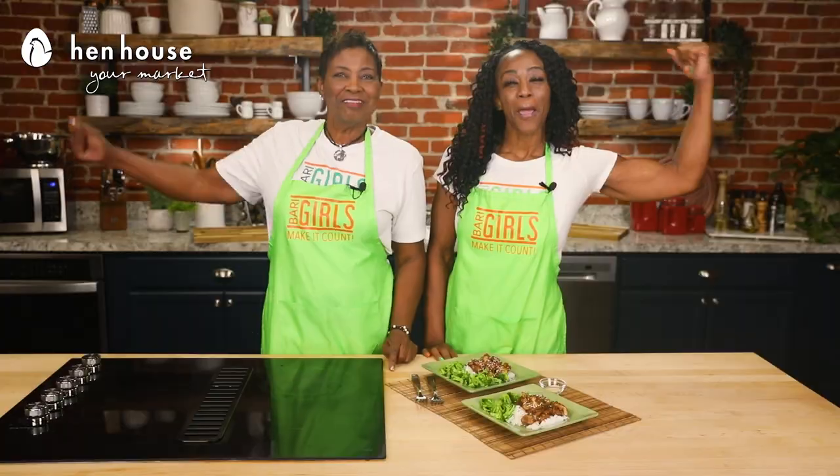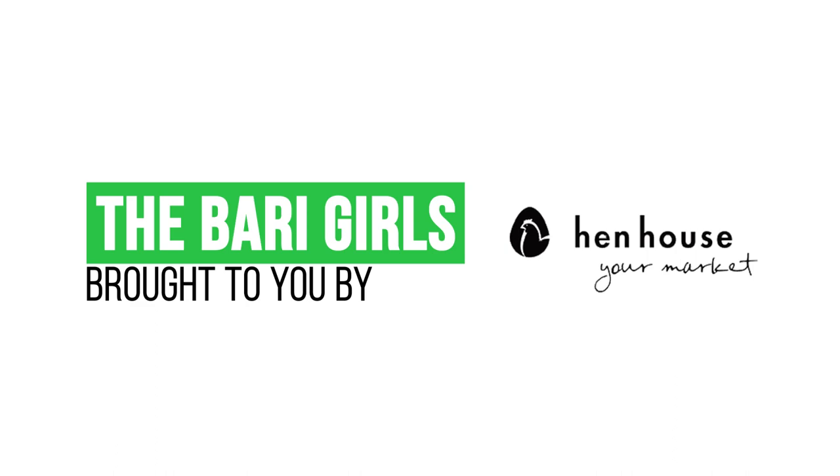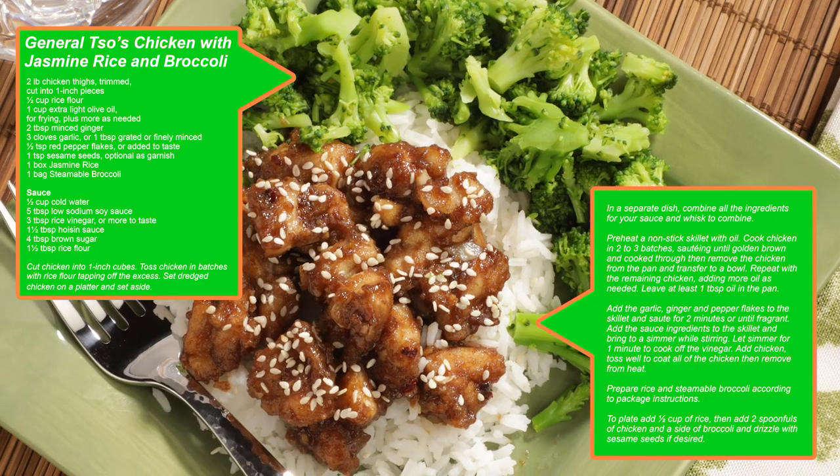Don't forget to leave a like and follow us, the Berry Girls, for more healthy and flavorful dishes. When you try these at home, leave us a comment and let us know how you make it count. The Berry Girls are brought to you by Hen House. Berry Girls out.